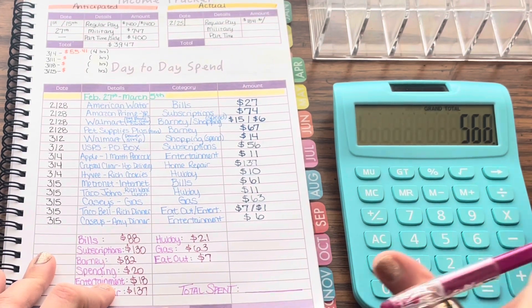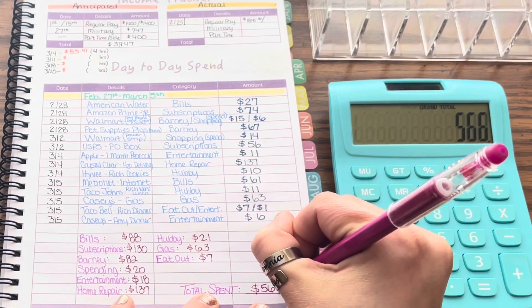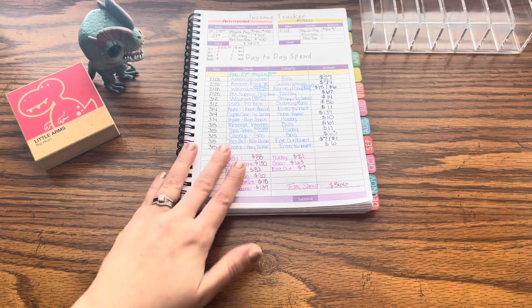Let's go ahead and grab a grand total of how much we spent this week. Five hundred and sixty-six dollars! That was a doozy of a week for spending, that is for sure.